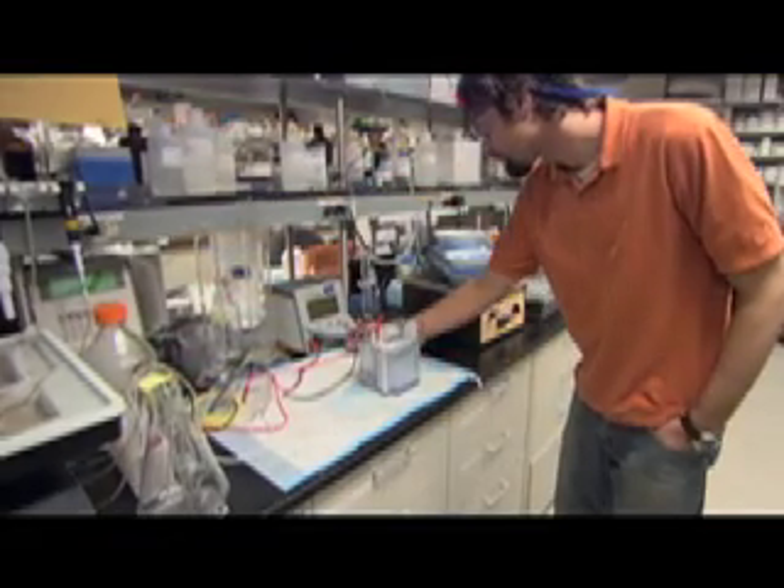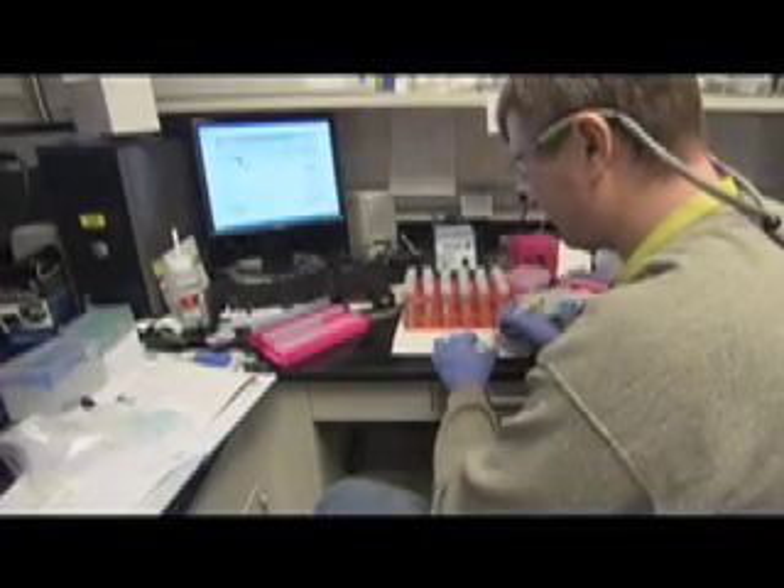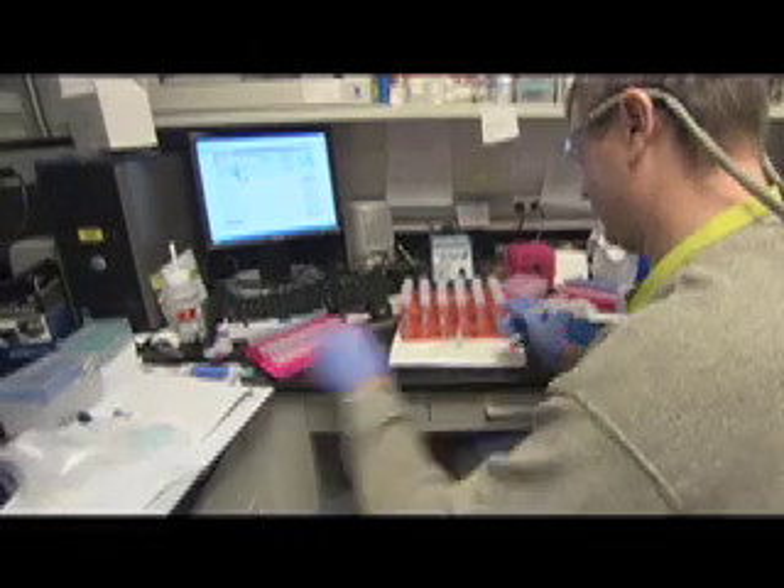Creating new biofuels can be a tedious trial-and-error process involving chemical interactions between enzymes and plant material. Sometimes the product of a new formulation wouldn't even fill a small pill bottle. These tiny amounts of fuel can be optimized by first characterizing them on Red Mesa. There are hundreds of chemical species and thousands of reactions in the combustion of biofuels. Red Sky provides the ability to probe deeper into the chemistry and physics of combustion.